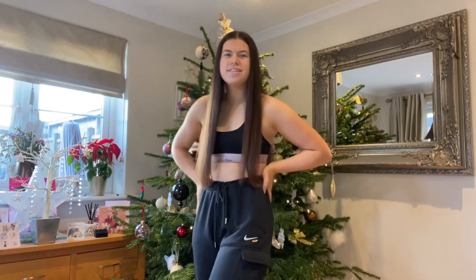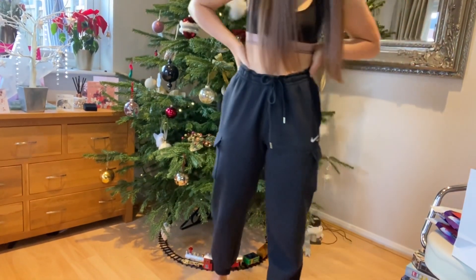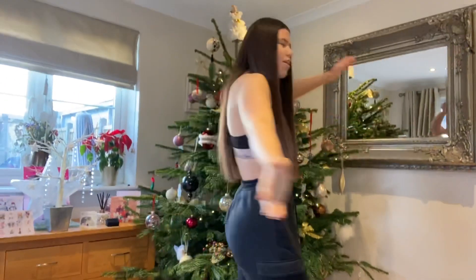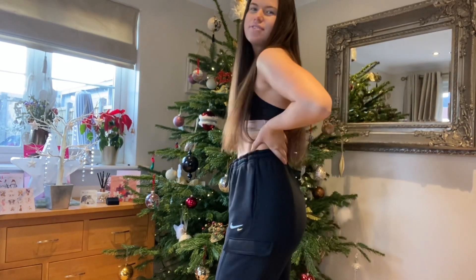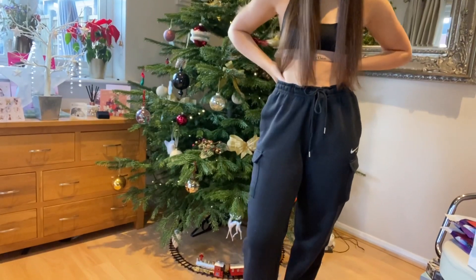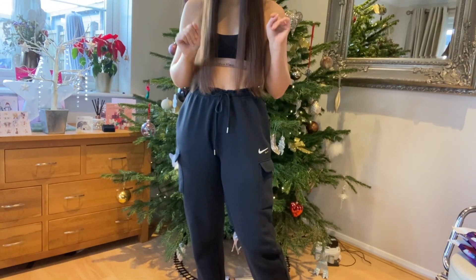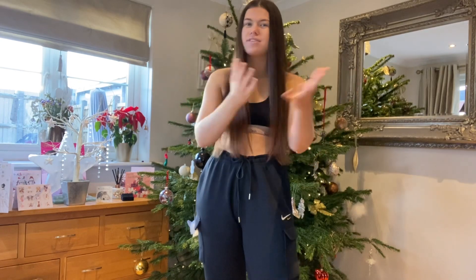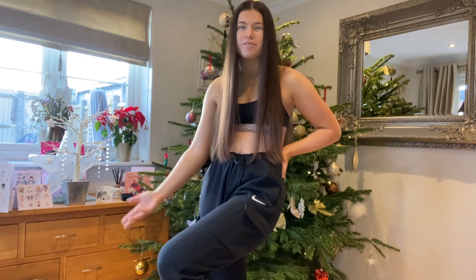So my first item — these are Nike, you can see the two little ticks here. They're cargo tracksuit bottoms. I actually really like them. These are from my big sis Carly, she got me these for Christmas. I love them because they go with a lot of different tops — my Zara tops, baggy or tight, jumpers, anything. Perfect for lounging around at home or going out.